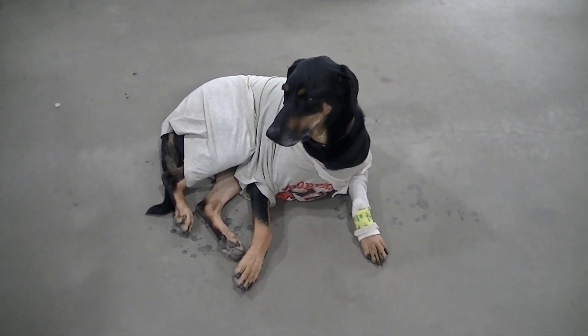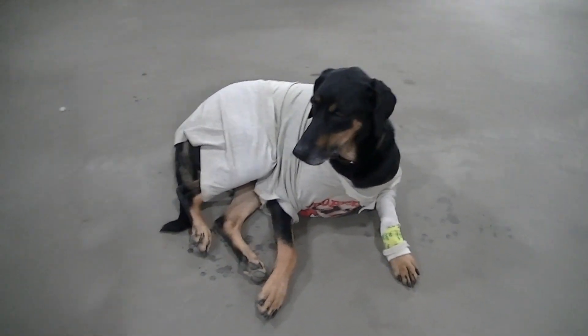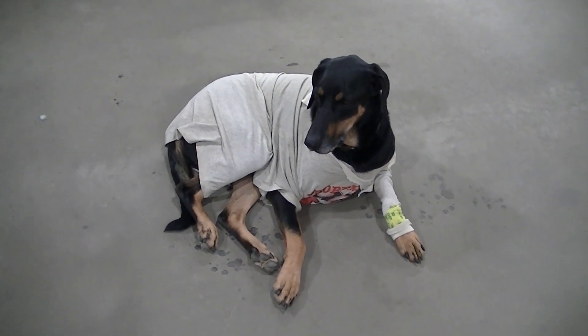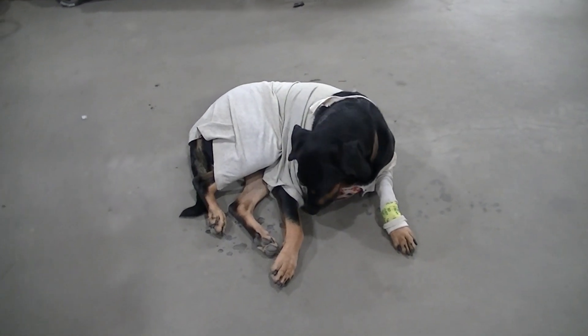He's getting his shirt all dirty there. I just dug out an old shirt from my dresser and it'll be a dog recovery shirt from now on, I guess.